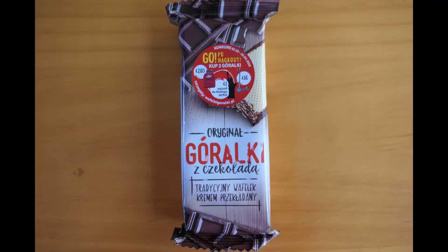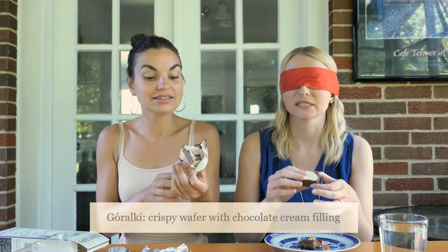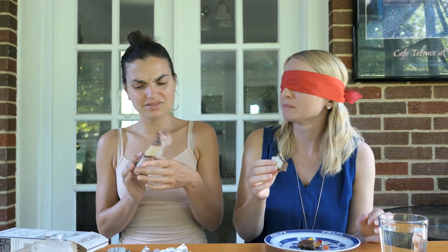This is called góralki z czekoladą. It feels sticky. It's a wafer cookie. Yes, it is. I like these. Chocolate. Is it just chocolate? Just crispy. I mean, it's essentially crispy wafers and cocoa coating with chocolate cream filling with peppermint flavor. I don't think so either — I think this is a lie.